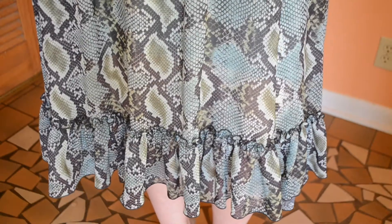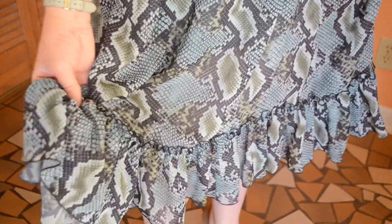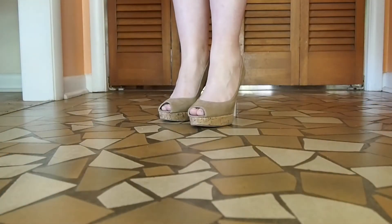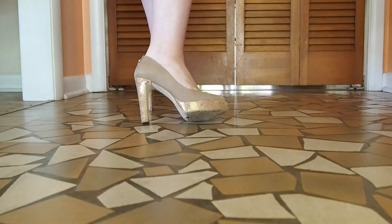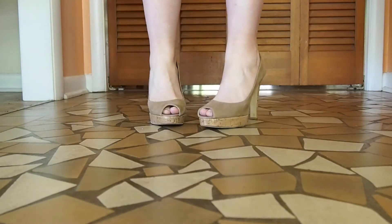Here's a close-up on the hemline of the dress — it does have a ruffled hem. These are my Stuart Weitzman nude pumps, or maybe even tan, with the cork heels on them. It's been a while since I've worn them, and I just decided to give them a little bit of love today.